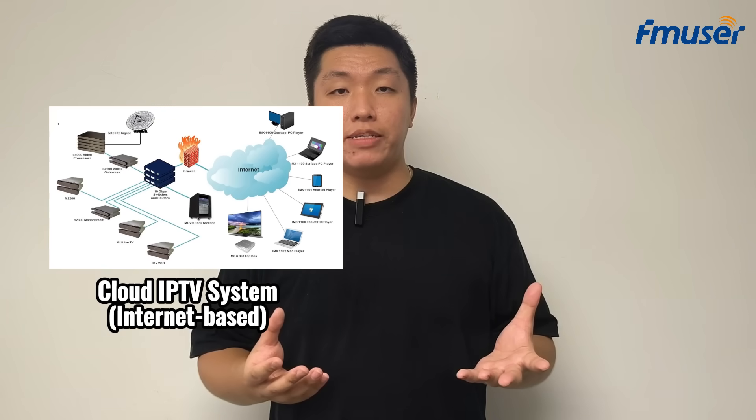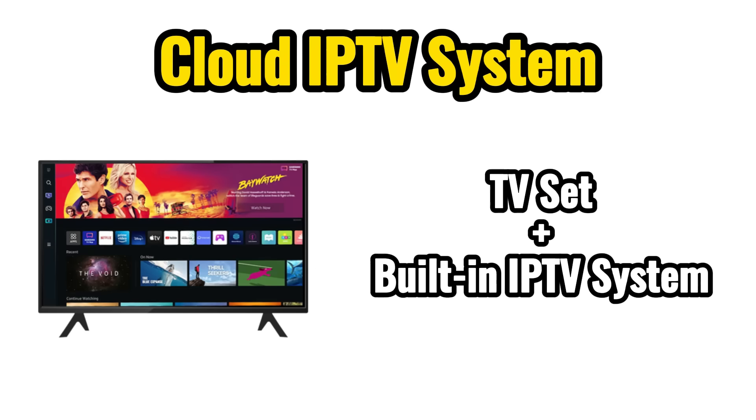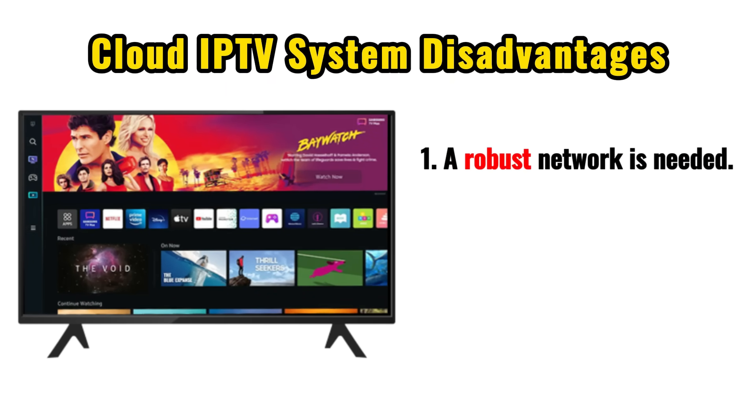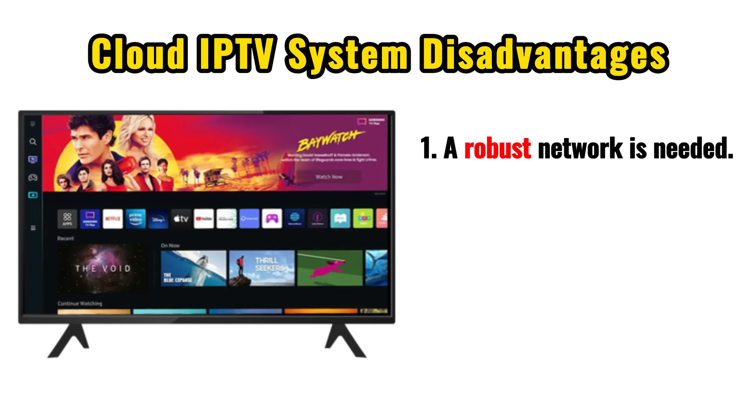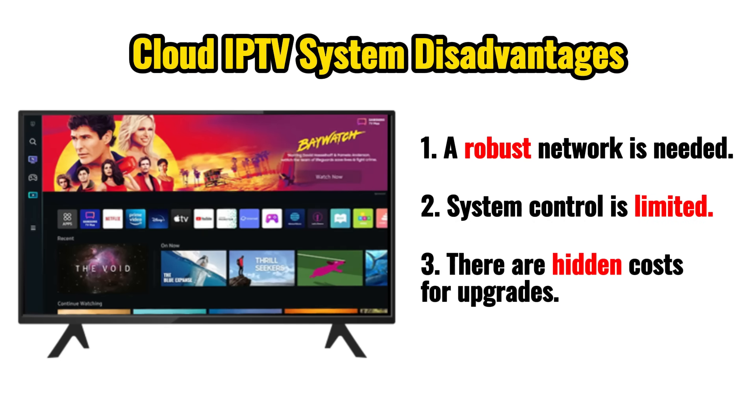As a new product on the market, IPTV systems can be classified into two types: internet-based and non-internet-based. Although some large TV suppliers offer built-in cloud IPTV systems, these often come with two significant drawbacks. First, such systems require a robust network infrastructure to function. Second, users have limited control over the IPTV system, and upgrading or modifying configurations may incur hidden costs.